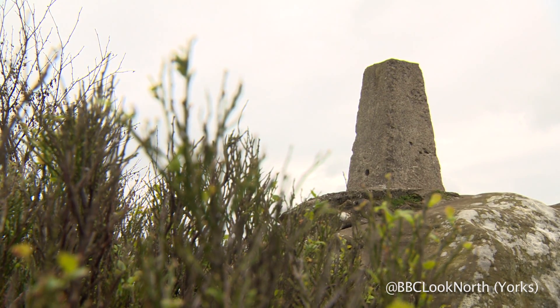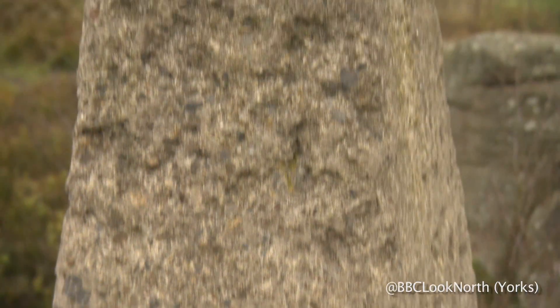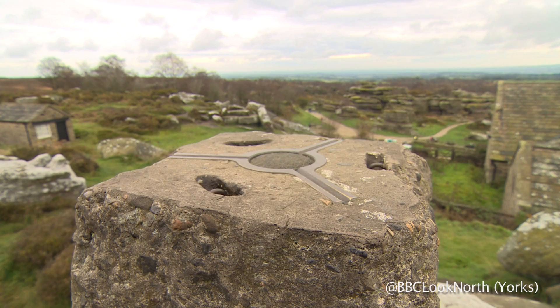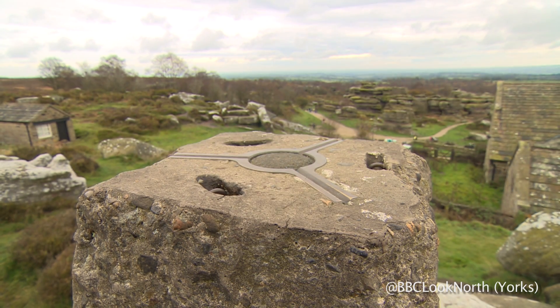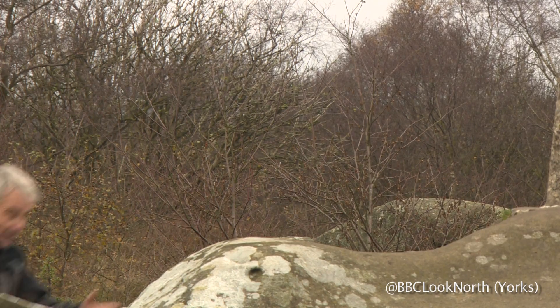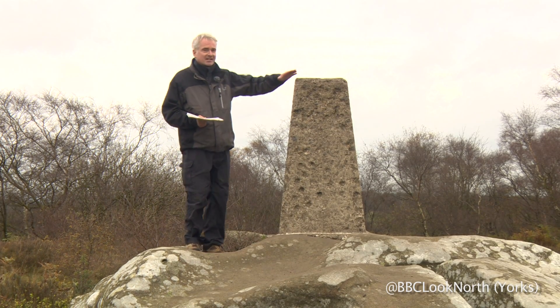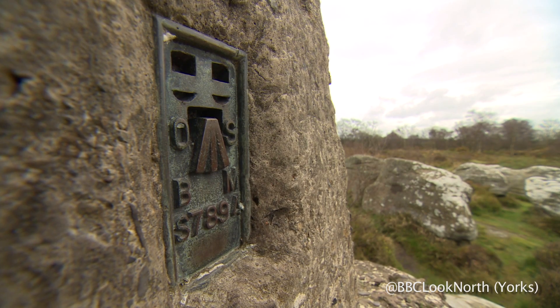There have been a familiar feature of our rural landscape for 80 years. Small pyramids or obelisks built in line of sight triangles offering some spectacular views. Well, these trig points or triangulation pillars are always a welcome sight for hikers because it signifies the summit of their climb.